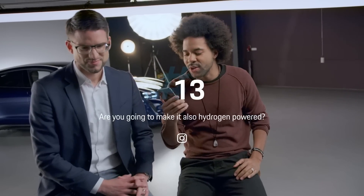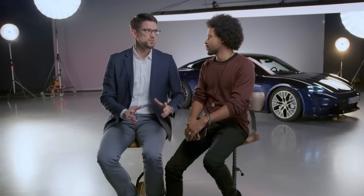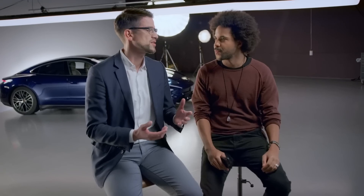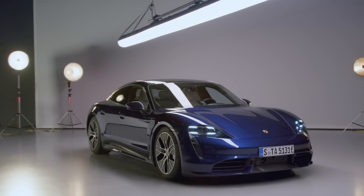Are you going to make it also hydrogen powered? It is more eco-friendly because no battery. No, because Porsche's powertrain strategy is focusing clearly on three pillars: first, highly efficient and emotional petrol engines; second, performance-oriented plug-in hybrids; and third, cars like that — pure electric cars.